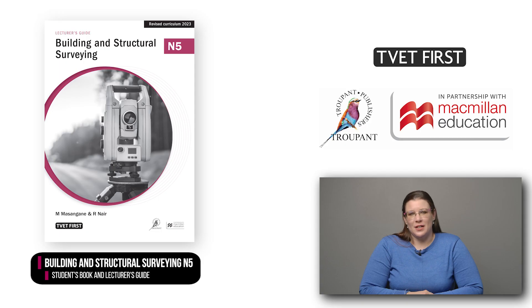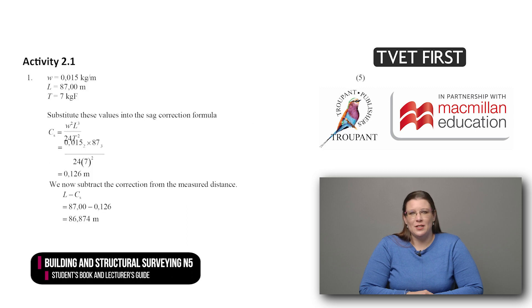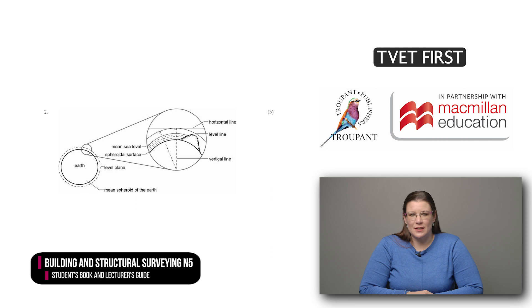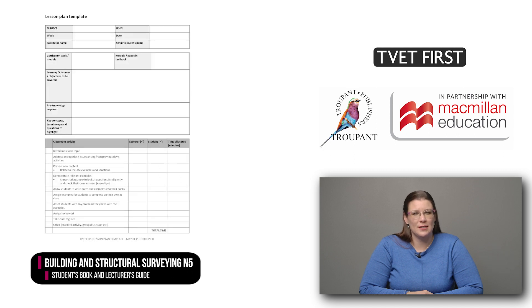The TVET First Lecturer's Guide, which is approved by the DHET, includes detailed answers to all the activities in the student's book. The lecturer's guide sets out calculations and diagrams wherever these are needed. There is also a suggested 10-week teaching plan, an overview of the learning outcomes per module to help you plan your lessons, as well as a photocopyable lesson plan template. TVET First textbooks are approved by the DHET and trusted by lecturers. For the best results, trust TVET First.